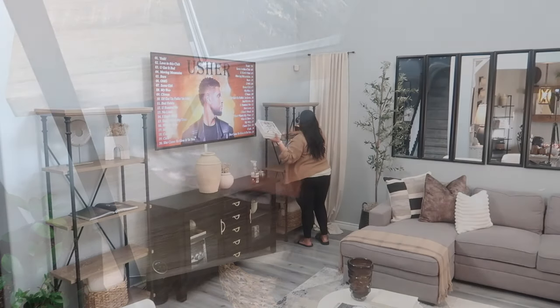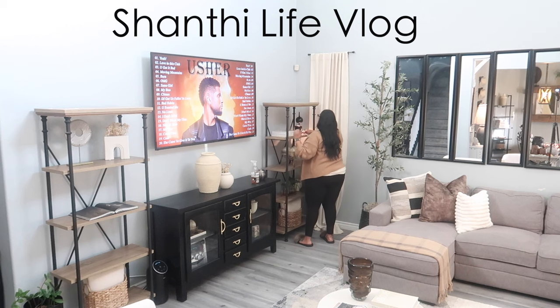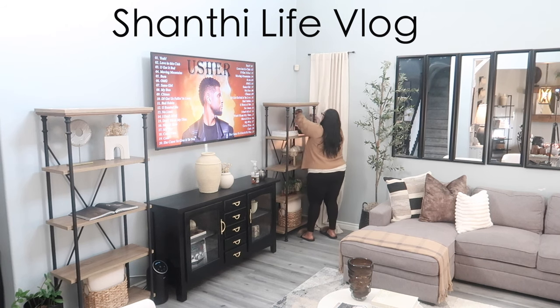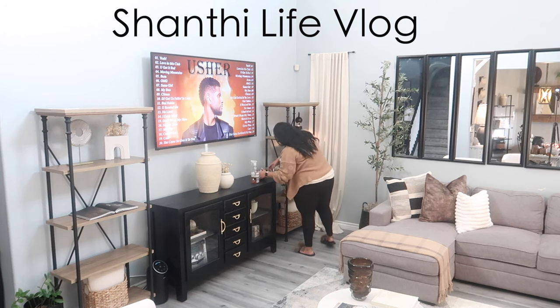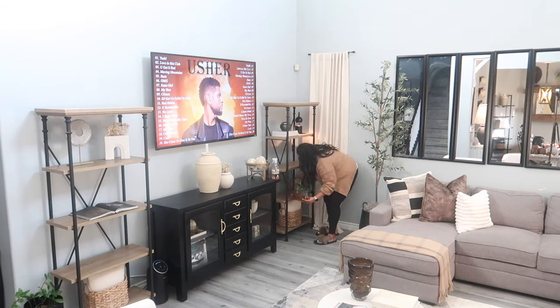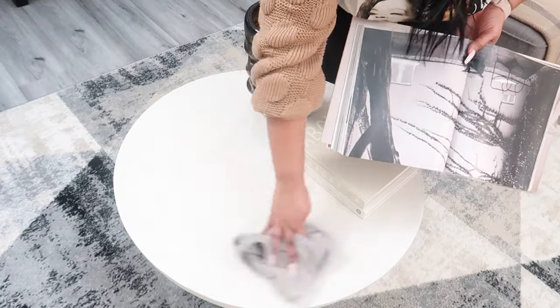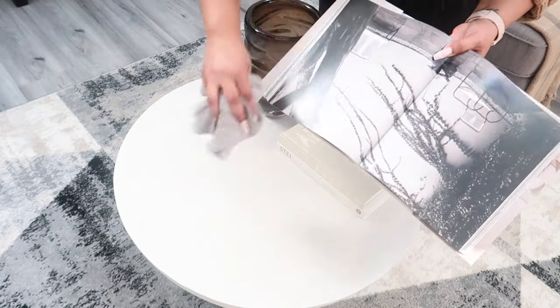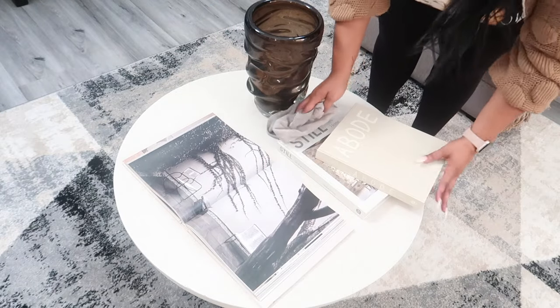For those of you not aware, I do have a vlogging channel called Shanti Life Vlog. Over there I still do a lot of the same things — clean, cook, do hauls — but it's structured differently. Shanti's Lifestyle is more of a planned video, whereas the vlog is unplanned. You just pick up the camera and whatever you get is what you get. I feel like the vlogs are a little bit more personable.